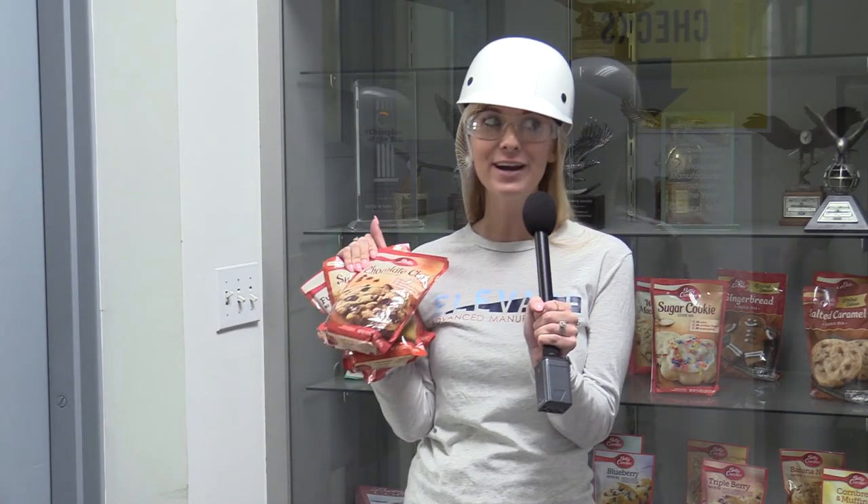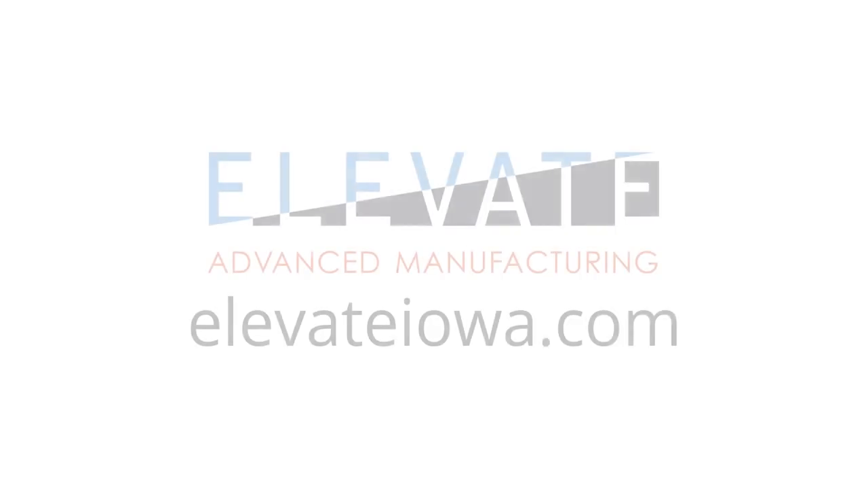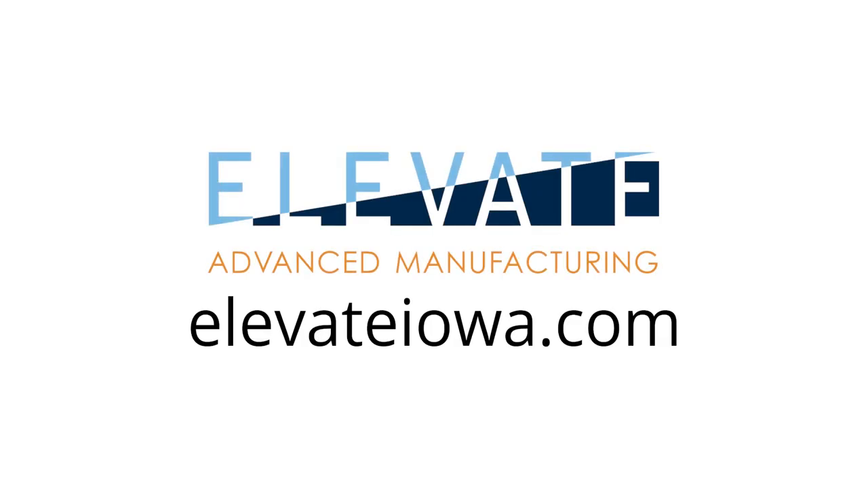This was the best tour ever — great smells, great people, just another awesome example of an advanced manufacturer in Iowa. To learn more about advanced manufacturing, visit ElevateIowa.com.